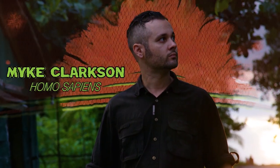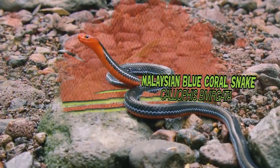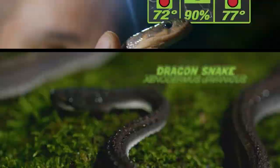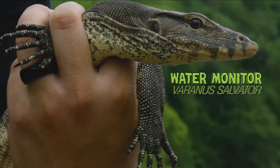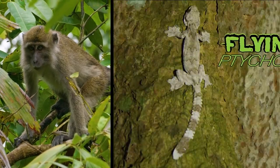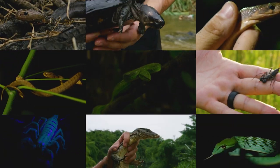Join me, Mike Clarkson, on Zilla's new series Beyond the Glass, as we study the wild relatives of our captive-bred pets in order to better understand how to care for them. Let's go beyond the glass.